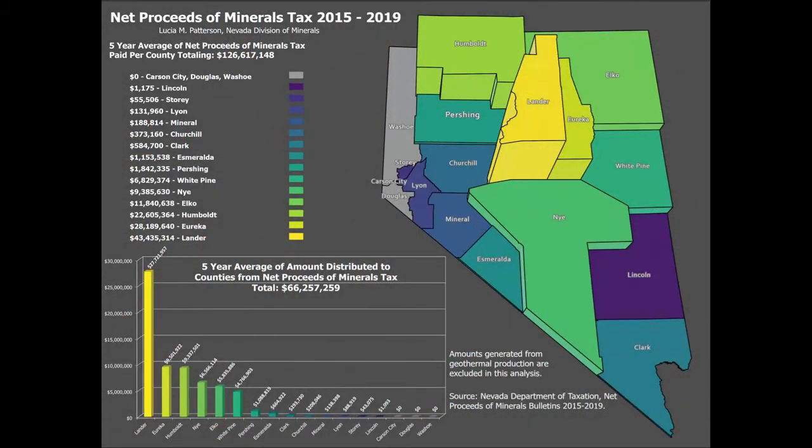Each mine is required to pay an industry-specific tax called the net proceeds of minerals tax, on top of normal business taxes. The net proceeds of minerals tax is allocated to the counties for local enhancements and to the Nevada State General Fund.